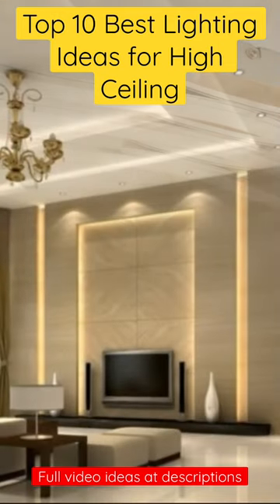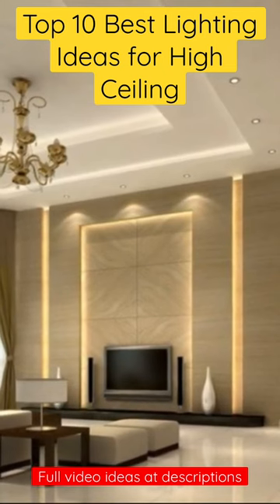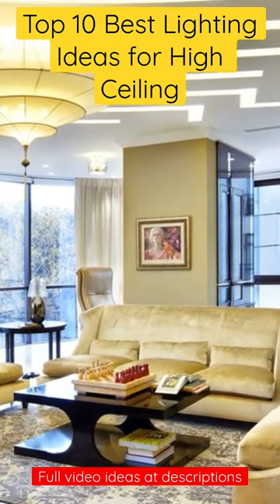4. LED Strip Lights — add a modern touch to your space while providing soft and even illumination. 5. Pendant Lights — add a decorative element to your space while casting light downward.